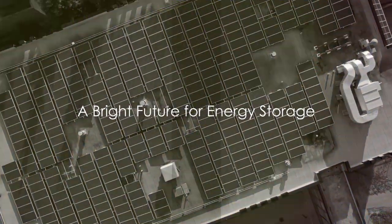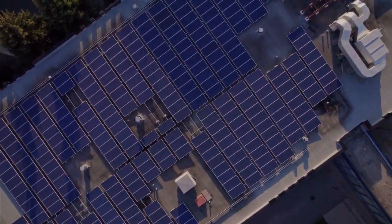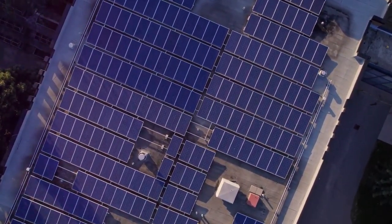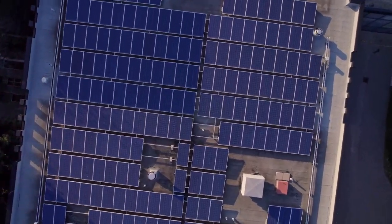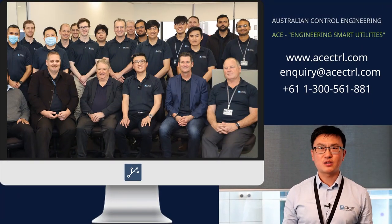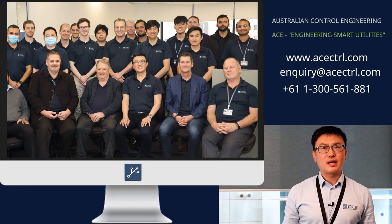In conclusion, the success of the ACE project is a beacon of hope for future BESS deployments. It's proof that with the right approach, the future of energy storage can indeed be bright and solar-powered. Thank you for watching this video by Australian Control Engineering, ACE.